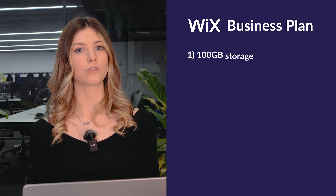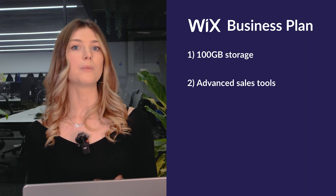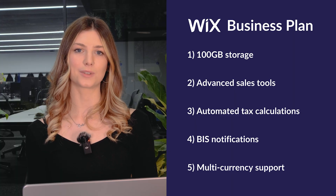For $36 a month, the Business plan is ideal for established businesses looking to scale. It includes everything from the Core plan, plus 100 gigabytes of storage and 10 hours of video storage, advanced e-commerce tools like product reviews and better shipping options, automated tax calculations for up to 100 transactions a month, unlimited back-in-stock notifications, and multi-currency support for international sales. If your business is thriving and you need features to keep up with demand, this plan is a smart choice — for instance if you're running a boutique clothing store with an international customer base.